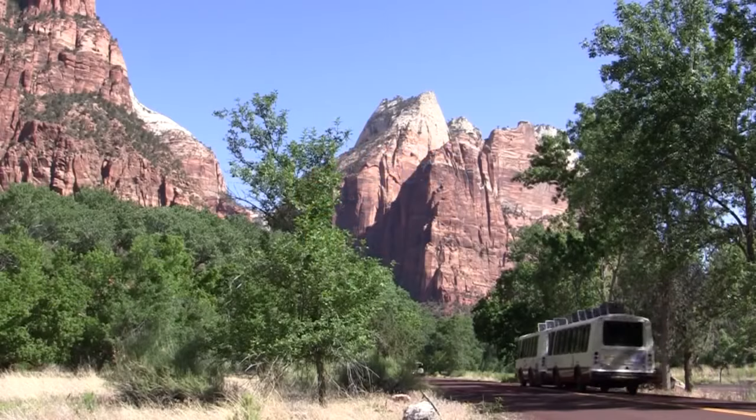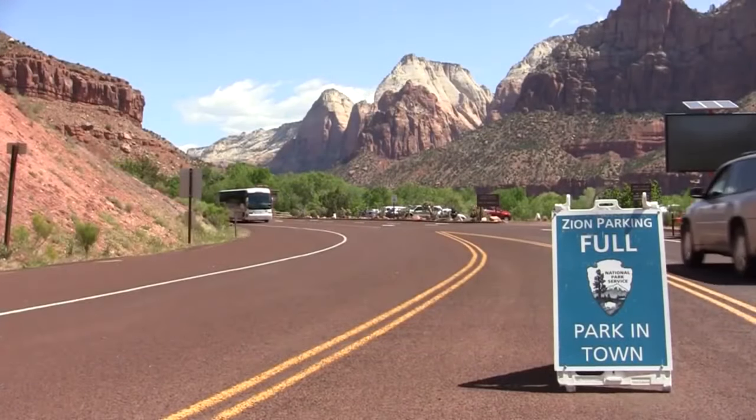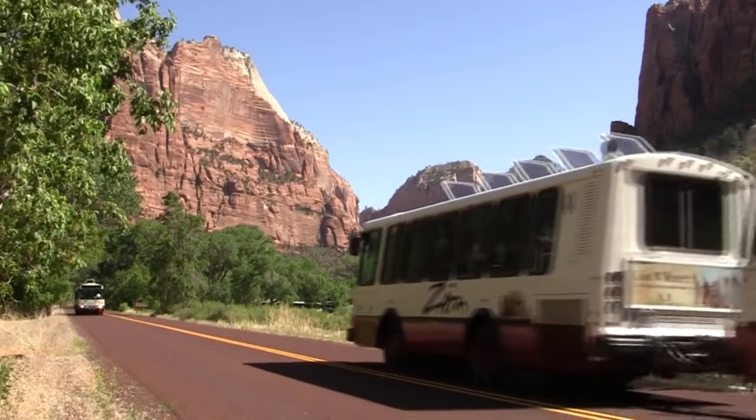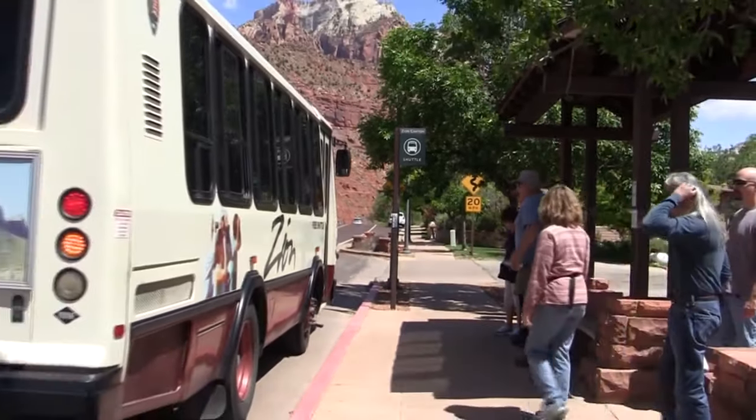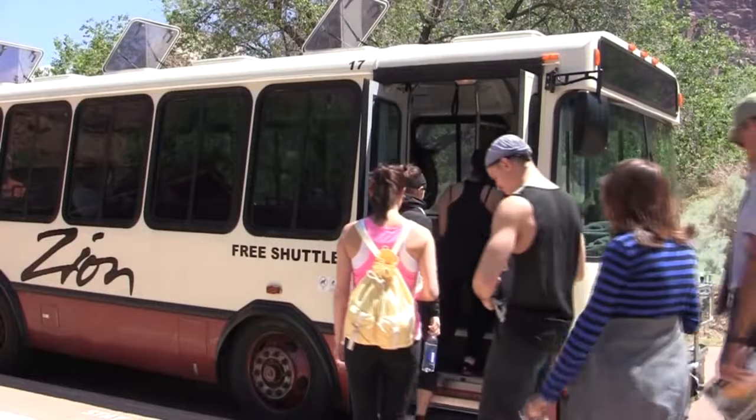In Springdale, hop on the Zion shuttle bus and head into the park to explore Zion Canyon. Keep in mind that if you are visiting Zion from April through October, the shuttle bus system is the only way into this part of the park.